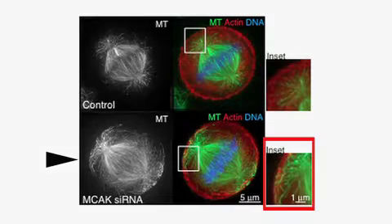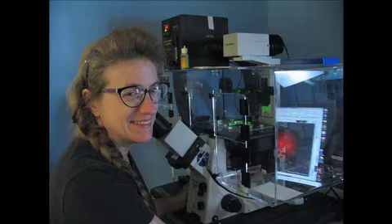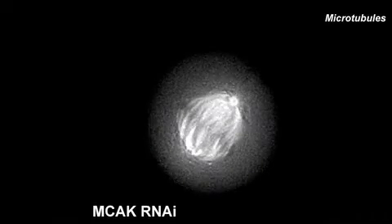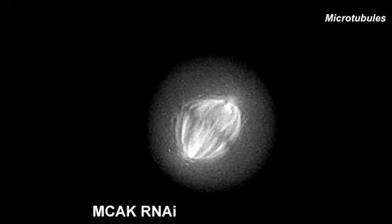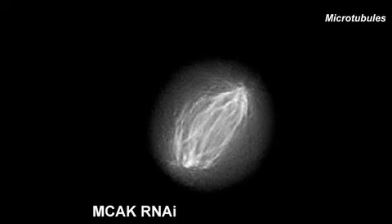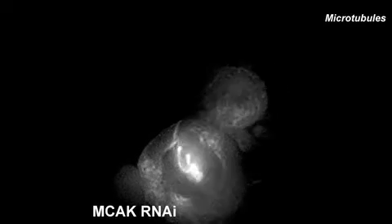When you deplete this protein, astral microtubules get longer — that's been described by a number of labs, including my own. When the microtubules were lengthened, the cells segregated their chromosomes pretty well. But just as the cells enter cytokinesis and begin contracting their cleavage furrow, there's a horrible slip-up: the spindle suddenly jumps to one side, as if the entire cell squeezed the spindle and shot it over.